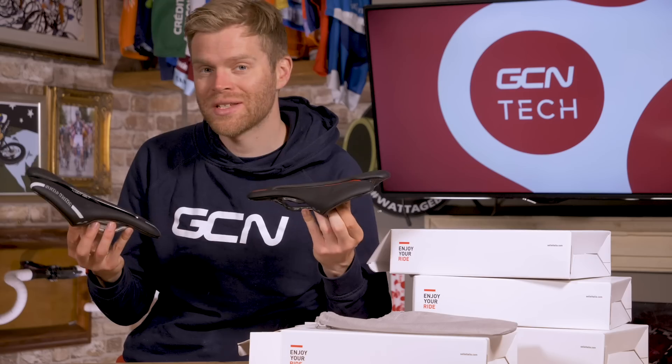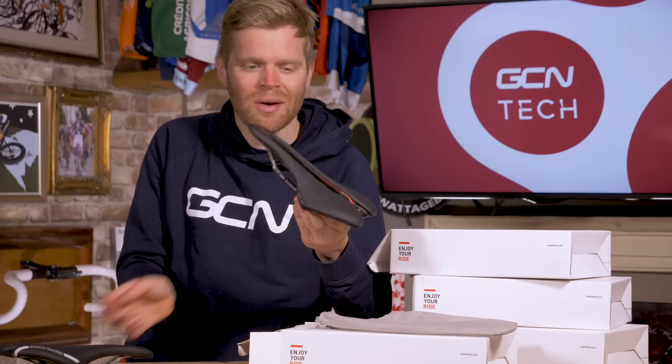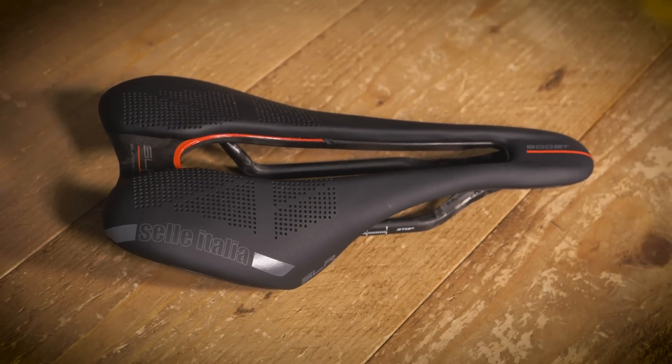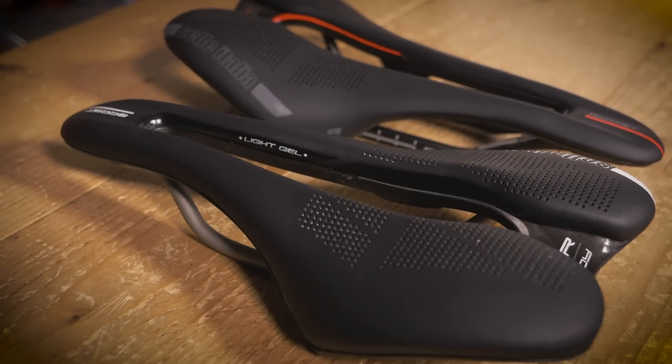If you need help choosing a saddle, Selle Italia has devised a fitting system called ID Match. What this does is it looks at your specific measurements and also how you sit on the bike and how aggressive or relaxed your position is, and matches that with an appropriate saddle with an appropriate cutout that should work for you. It's found at accredited bike shops, and they might also have a fleet of demo saddles that you can try as well.